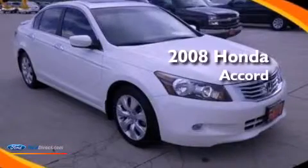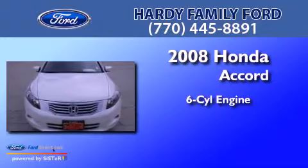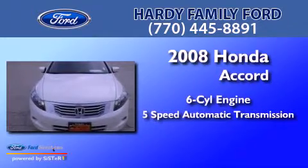This is a 2008 Honda Accord. It features a six-cylinder engine and a five-speed automatic transmission.